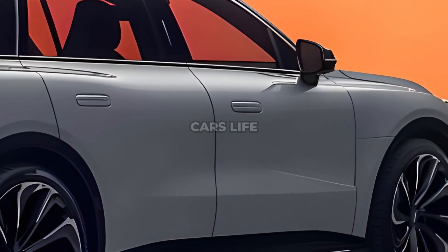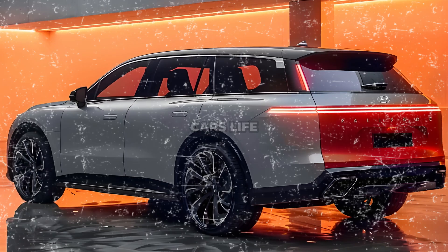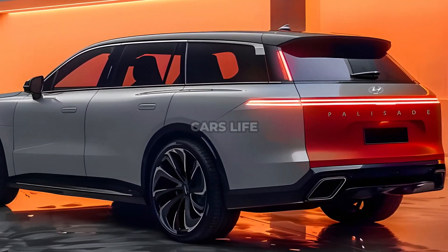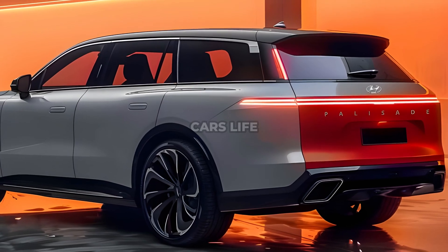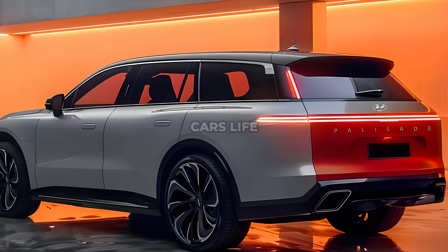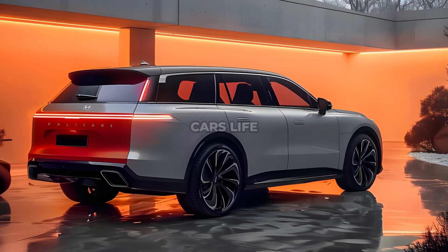In accordance with Hyundai's SUV design trends, the existing exterior of the Palisade is anticipated to have a more daring and rugged appearance, along with modest modifications to achieve a more aerodynamic design. New LED taillights will be installed, and the Palisade is anticipated to maintain its distinctive character lines.